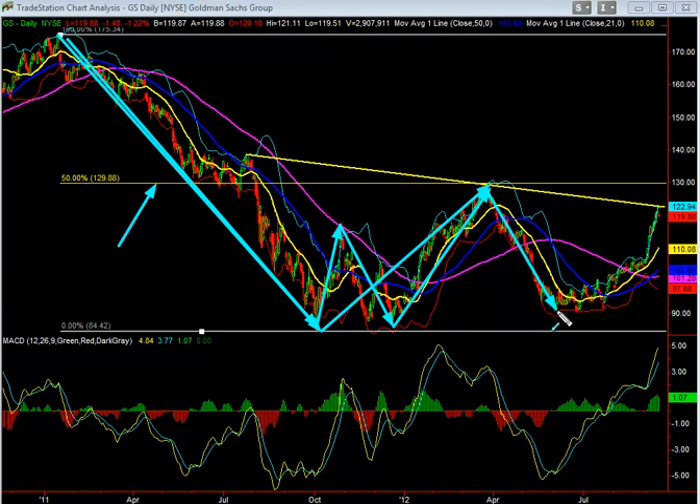It goes back to the corrective action, holds, and then starts to try to recover — doing a pretty good job, especially off the short term. But when you look at it in the bigger picture, so far we have held this prior low, and it really is kind of holding this trend line. So technically, it's trying to recover.